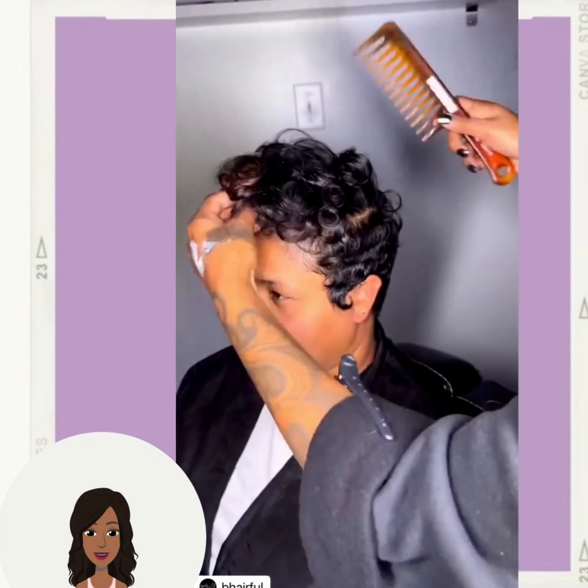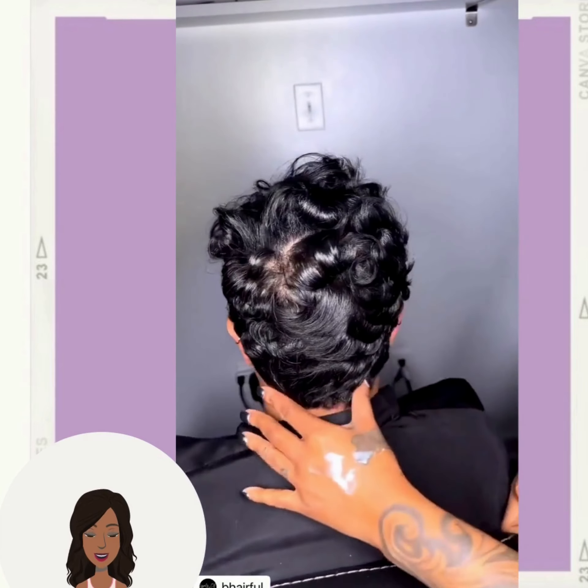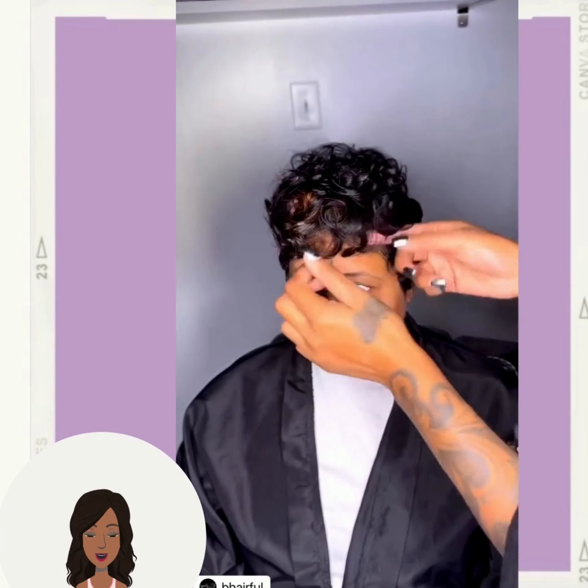Here we have another gorgeous pixie. This one has so much volume through the top, beautiful curls throughout, and it even features a pop of color going there.